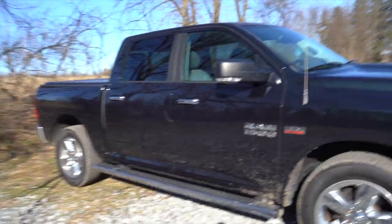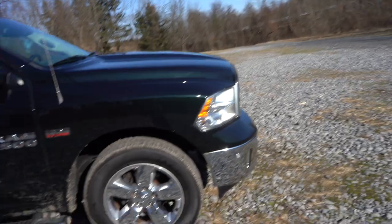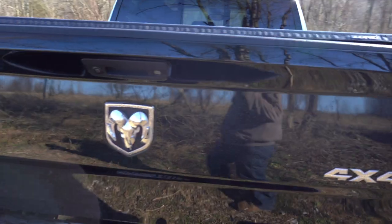She's dirty already — I literally just got done washing her and driving back up the road I ended up getting her pretty dirty. So this is my new truck; I'm just going to take you guys around her real quick and show you everything.